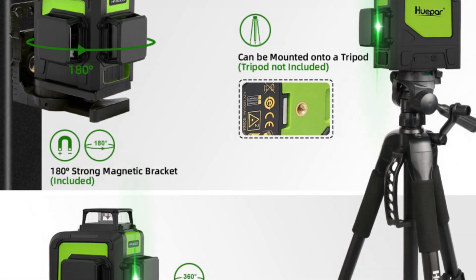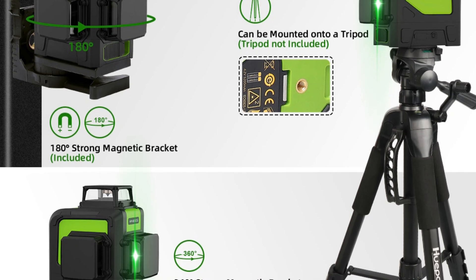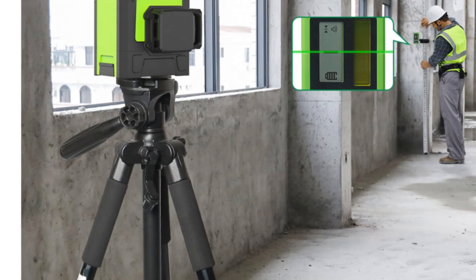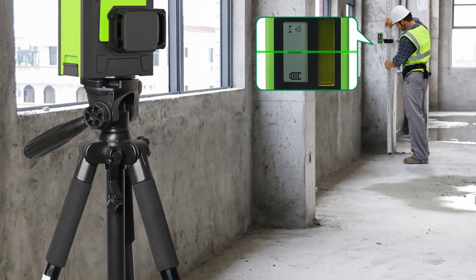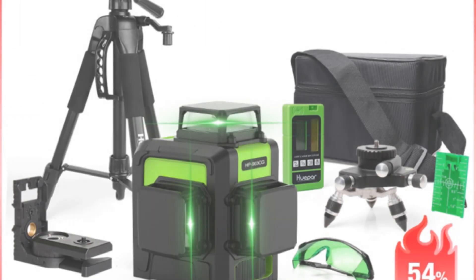This laser level offers an impressive working distance of 45 meters, and when used with a laser receiver, the range extends up to 60 meters. This expansive reach allows you to cover large areas without the need for repositioning, enhancing efficiency and reducing downtime. The Hupar 900 3CG is designed to keep up with demanding tasks, thanks to its lithium battery power source that provides a long operating time of up to 4 hours.